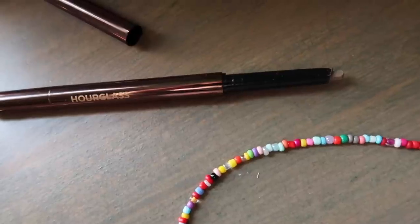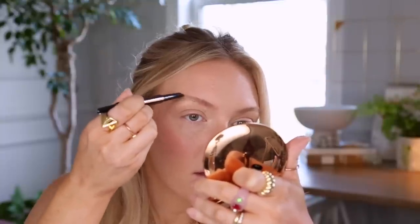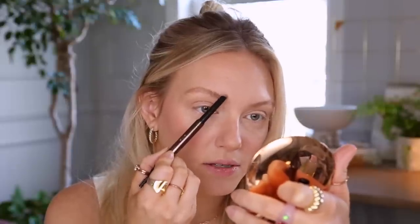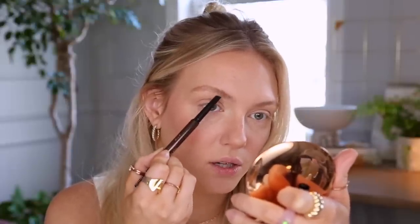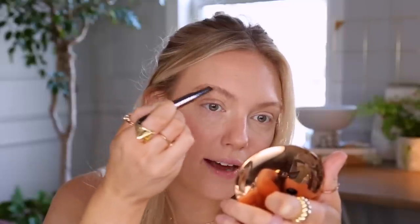I can't find my CoverGirl Brow Ink Pen right now — I love that product to fill in any extra sparse areas. So I'm going to go in with my Hourglass Arch Brow Sculpting Pencil in Blonde. Looking straight ahead in the camera I can see I just need a little bit more in the center. I like this pencil because you can push everything up and smooth it down since it has a flatter side.